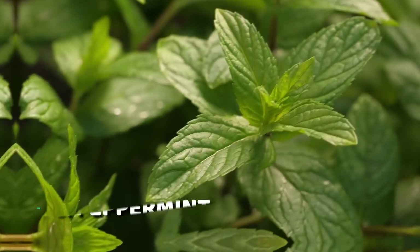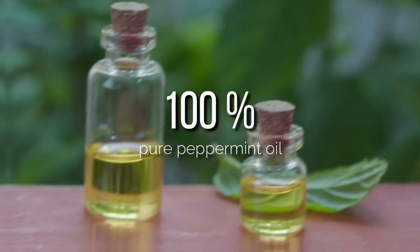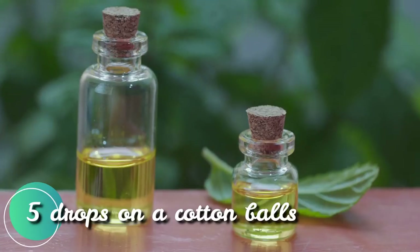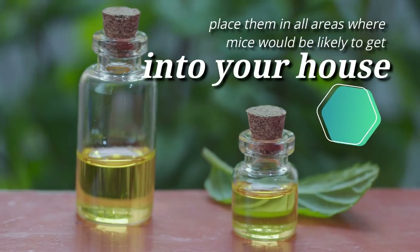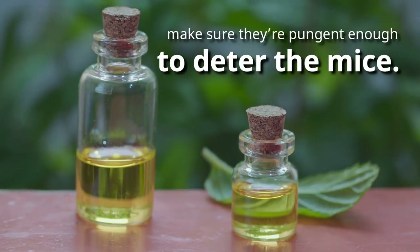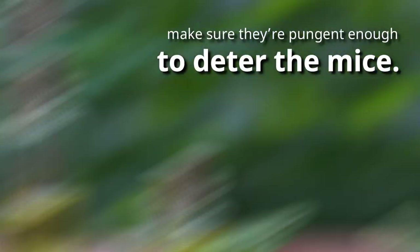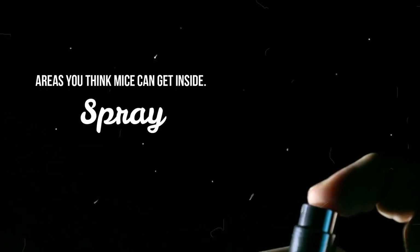Number six: peppermint. First of all, get yourself some 100% pure peppermint oil and put at least five drops on a cotton ball. Then place them in areas where mice are likely to get inside your house. Refresh the cotton balls every two to four weeks — you want to make sure they're pungent enough to deter the mice. You can also mix peppermint oil with water and spray it in areas you think mice can get inside your home.